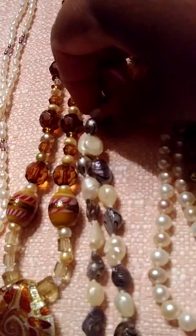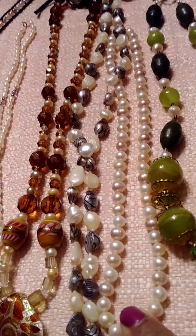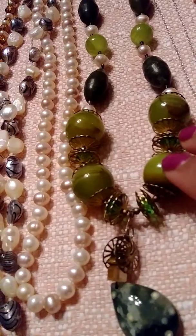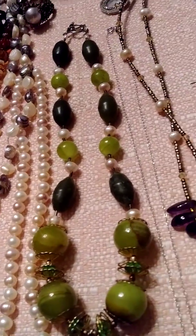This is freshwater pearls too. This is my first set of pearls I ever had — from my sister, freshwater pearls.